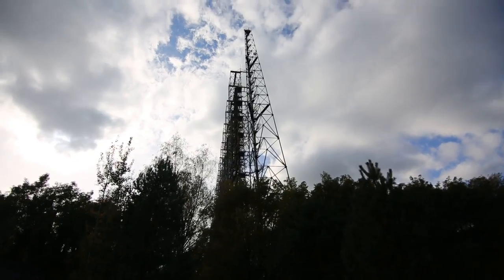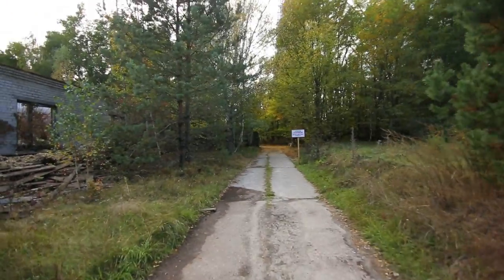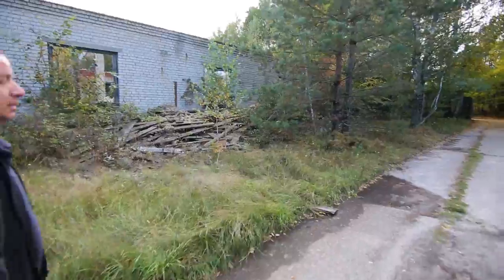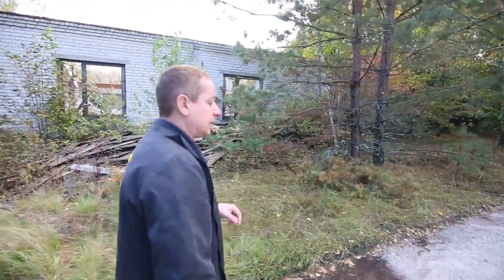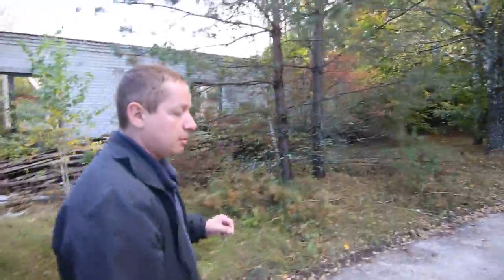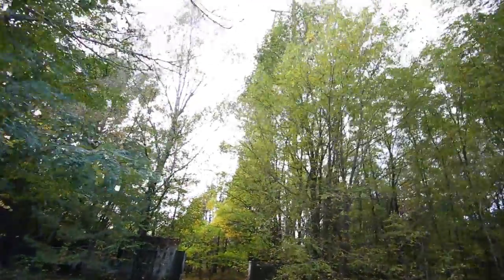So in 1970 they started building this, as well as Pripyat and the nuclear power plant. This antenna was switched on in 1976 — the same year when the first reactor of Chernobyl nuclear power plant started to generate energy. So they needed a lot of energy, especially for this.